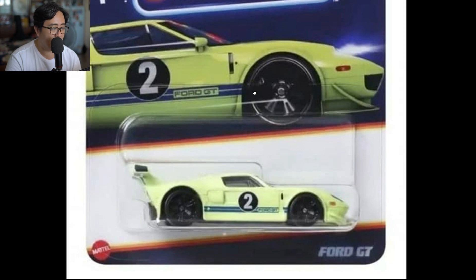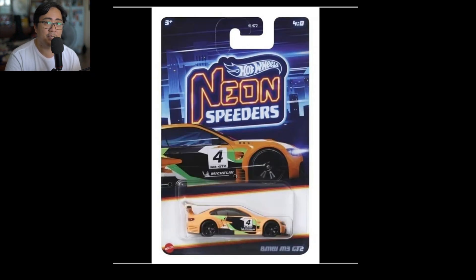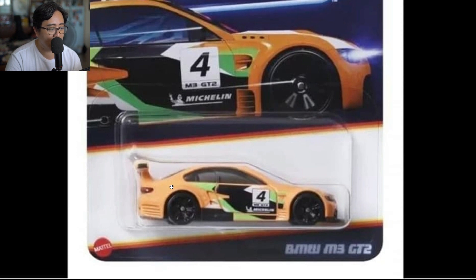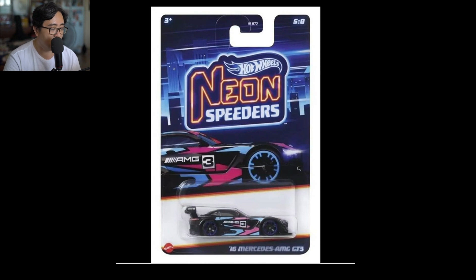Next is a Ford GT in a bright lime green colorway — the colorway looks good and the livery looks good on this one. Then the BMW M3 GT2, which is one of my favorite cars in this set. The livery looks nice, and the colorway looks nice too, though I wish it were a slightly darker or brighter orange than what's shown here. We'll have to see better photos of the actual car.